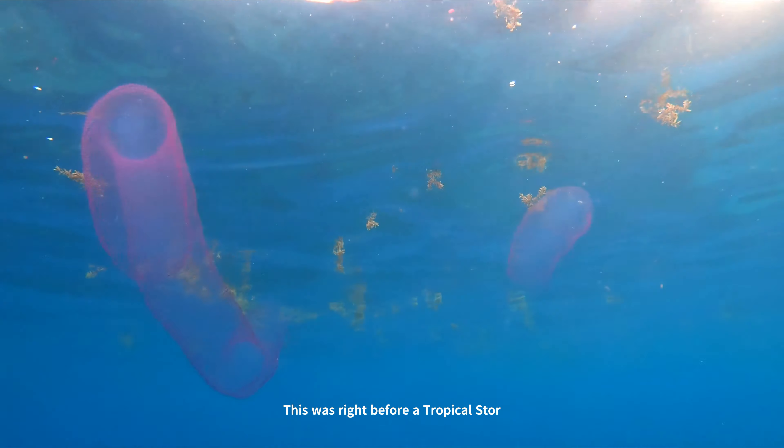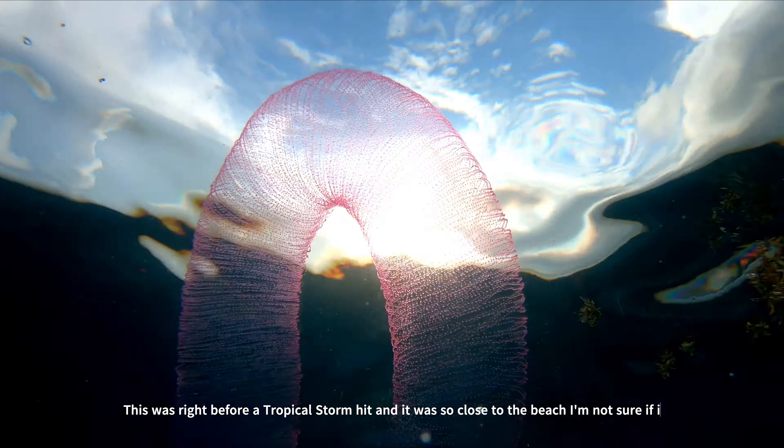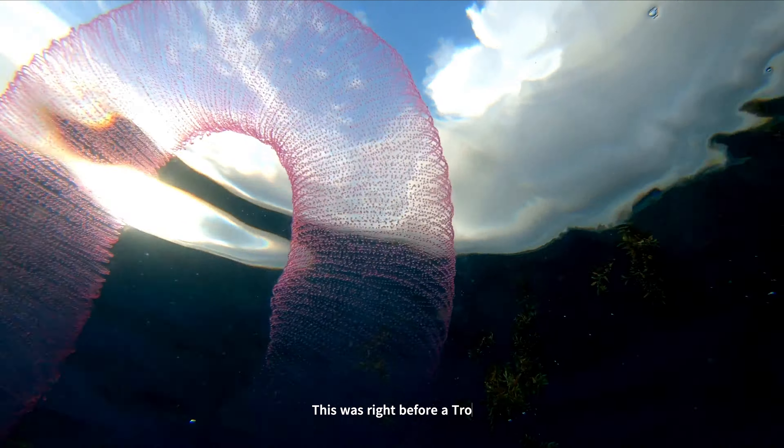This was right before a tropical storm hit and it was so close to the beach, I'm not sure it would have made it. But I hope so.